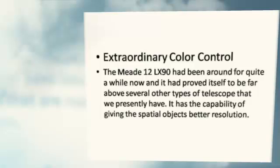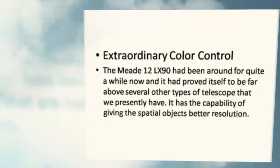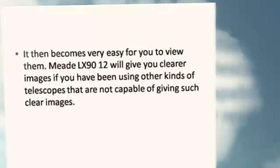It has the capability of giving spatial objects better resolution, and it then becomes very easy for you to view them.